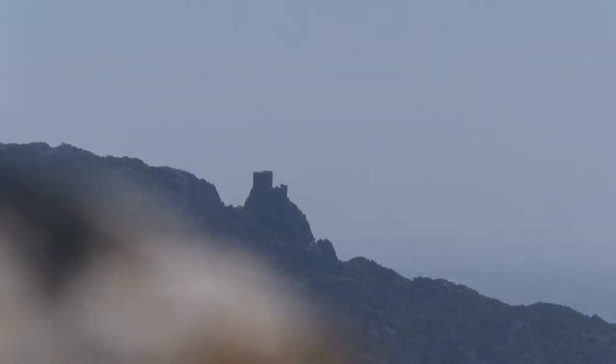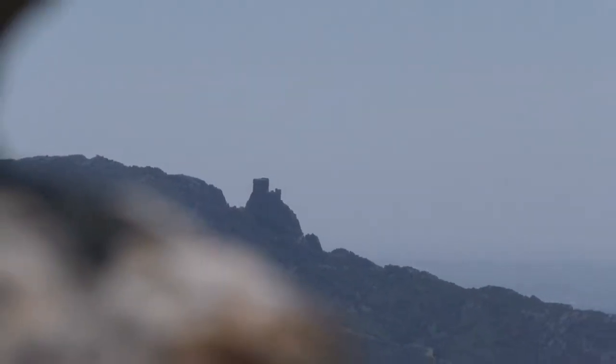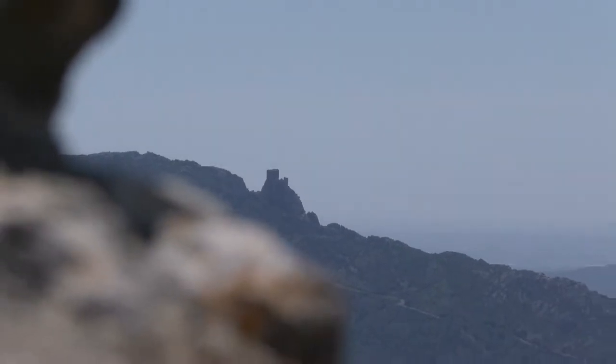In the distance, you can see Cadibus Castle, which was also a Cathar castle until 1255.